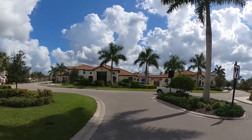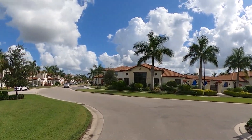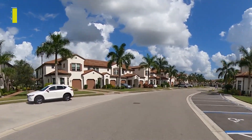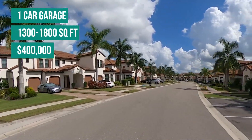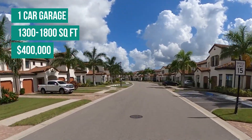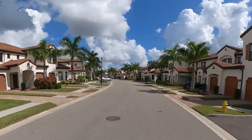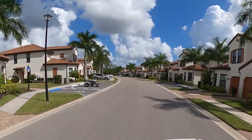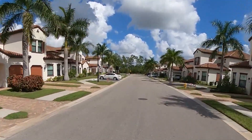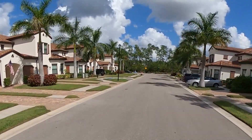We're back at the entranceway — you can see the clubhouse again. Now we're going to take a look at the coach homes. These coach homes have a one-car garage and range in square footage from 1,300 to 1,800 square feet. You can expect to pay about $400,000 for one of these coach homes. As you can see, there's plenty of on-street parking for guests in this neighborhood, so it's easy when you want to entertain.